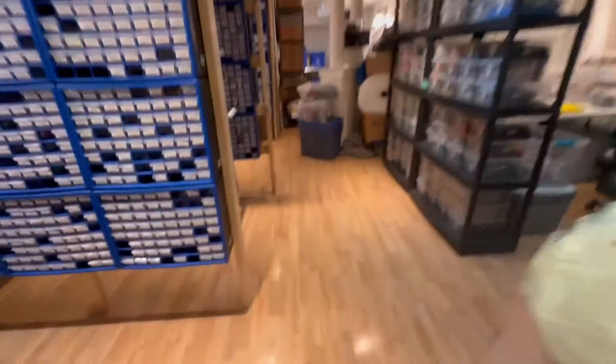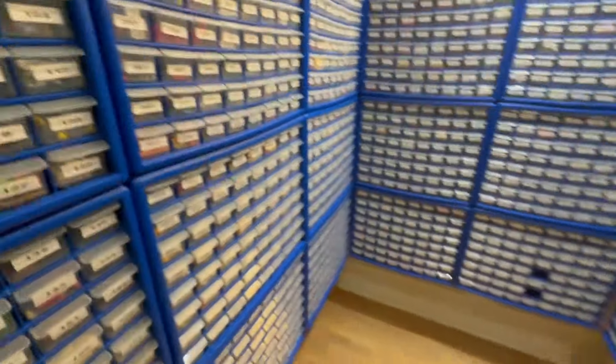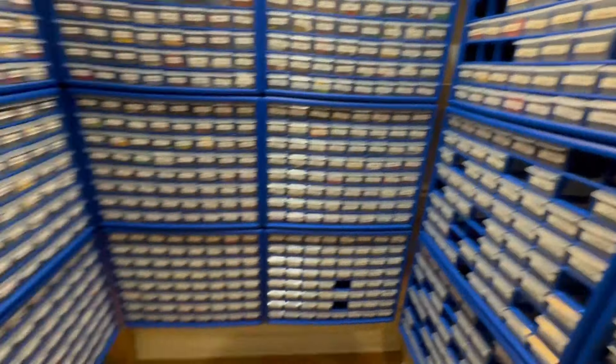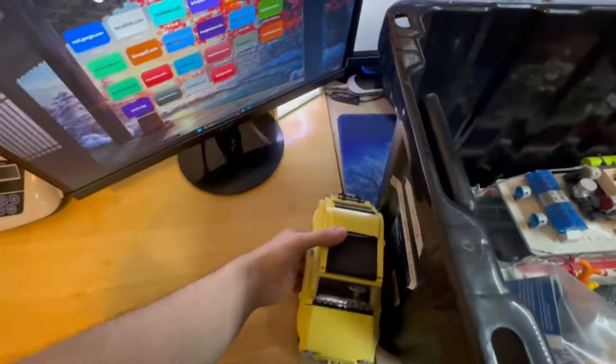I'd say at least 80 to 95 percent of the other stuff is going to get parted out. My main concern now is drawer space - it'll take a lot of drawers to part out something like this. For new parts I put each lot in a drawer, but for used parts I put a whole bunch of different stuff in a drawer, so it's not quite as much in comparison. I might need to take over a little bit more of the new stuff depending on how it all goes.